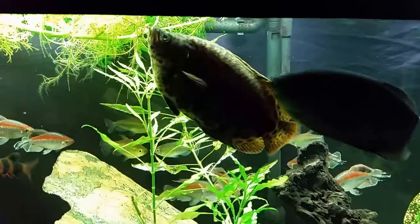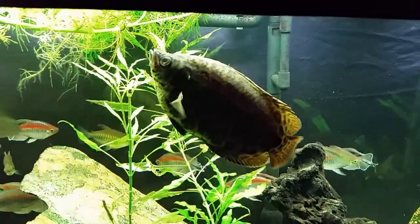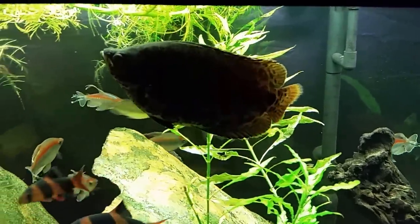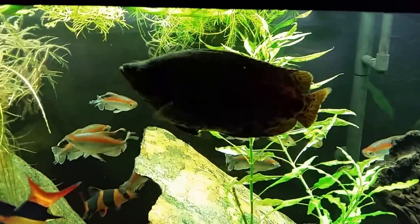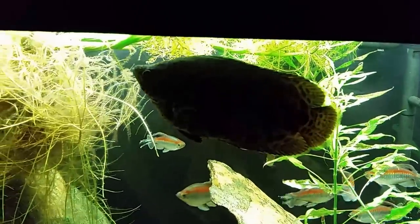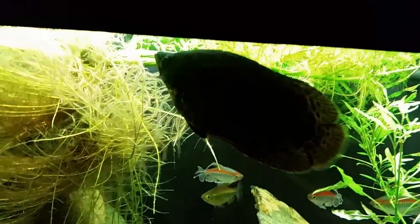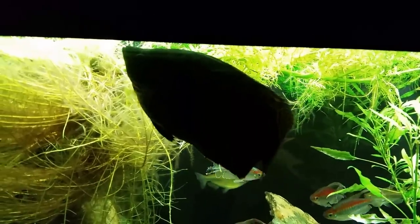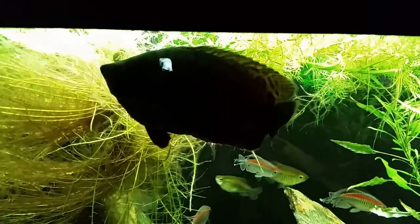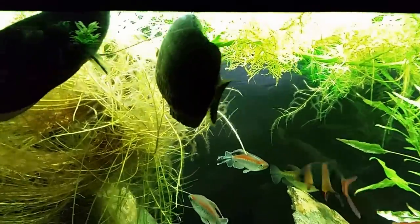I've got a molly in a 10-gallon tank upstairs and I don't have any issues with a molly being in a 10-gallon — they just kind of sit there and hang out and do nothing. But this guy is curious, he's intelligent, he looks around, he watches me, he follows me around the room, he interacts with the other animals in the tank. Definitely not the kind of fish I would feel comfortable leaving in a very small tank where it didn't have a lot of room to explore.